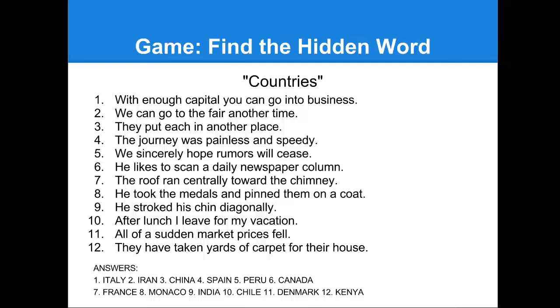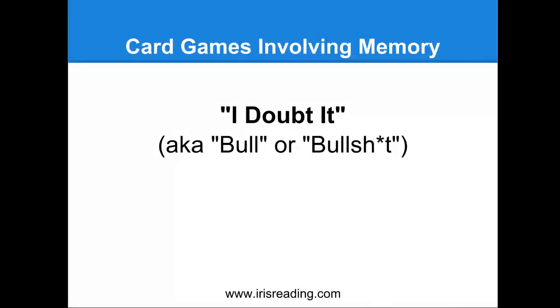Let's talk about a card game that involves training your memory. You can train your memory through card games that require you to recall the cards that have already been seen. One such game is called 'I Doubt It' or 'Doubt,' also known as 'Bull.' All the cards are passed out equally among all the players, and it's usually best to play this game with at least three people, though you can play with as many as seven.